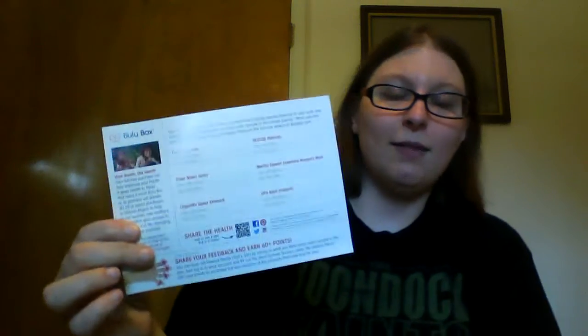They also give you a sheet showing what you got with space to rate each item. I actually haven't used any of the energy products from last month — I had two weekends of work and didn't get tired at all, apparently the difference between loving your job versus being worn down by paperwork. They also note that one of the items isn't inside — a probiotic supplement.